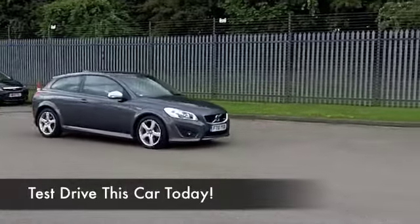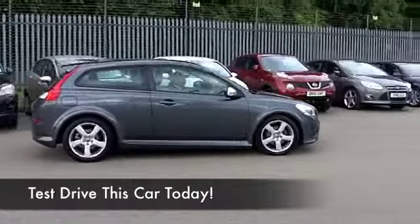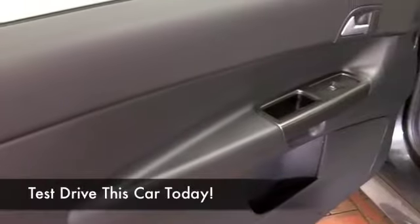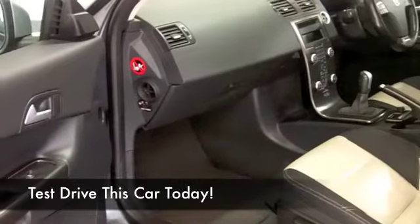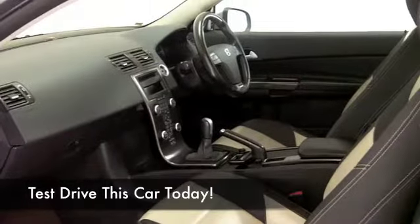We've got about 26,500 miles on the clock, so nothing to worry about there. Lovely cabin, nice detailing, half leather seating and they're heated as well at the front. Those seats have all-around airbags, cruise control, electric windows — all the right ingredients — and about 65mpg combined, so not bad at all.